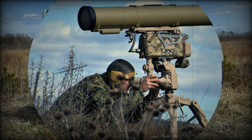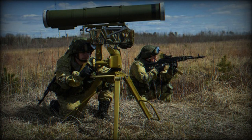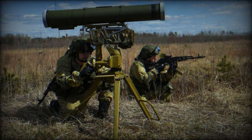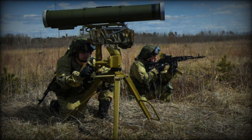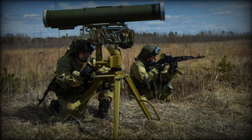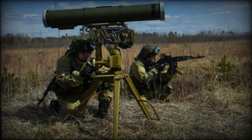The Kornet anti-tank guided missile is renowned for its high immunity to jamming of the laser beam guidance channel, has a firing range spanning from 100 to 10,000 meters, and exhibits the ability to penetrate between 1,000 to 1,300 millimeters of armor depending on the specific variant.